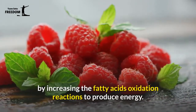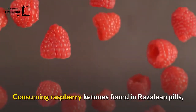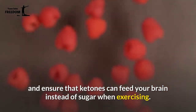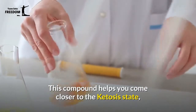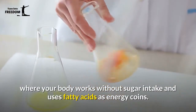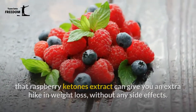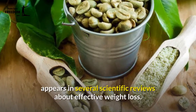Raspberry ketones have been reviewed as a top ingredient to help you lose weight by increasing fatty acid oxidation reactions to produce energy. Consuming raspberry ketones found in Rosaline pills may also reduce fatty acid deposition in your liver and ensure that ketones feed your brain instead of sugar when exercising. This compound helps you come closer to the ketosis state, where your body works without sugar intake and uses fatty acids as energy. Every health website agrees that raspberry ketones extract can give you an extra boost in weight loss without any side effects.